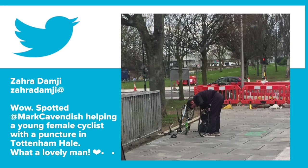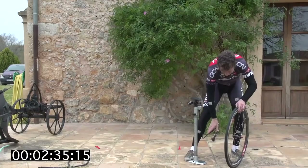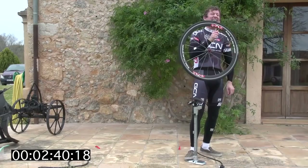First up in Cycling Shorts: good Samaritan Mark Cavendish the other day stopped to help a stranded cyclist mend a tube in rather cold and wintry Tottenham in London, and the moment was captured for Twitter by a passer-by. Later on the same day, the recipient of that kindness — Fran Cutts — tweeted: he's an absolute hero. I was struggling with cold hands to get the tyre back on and he even offered me a lift home. What a legend, what a nice guy.